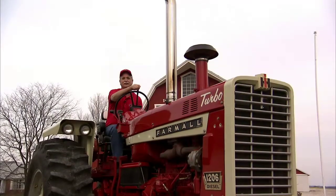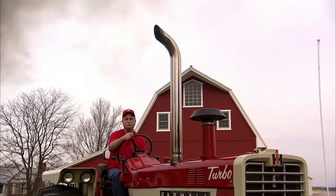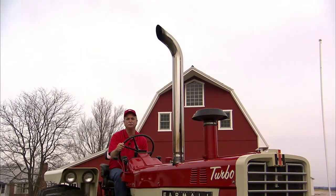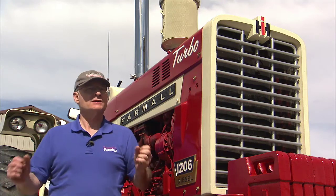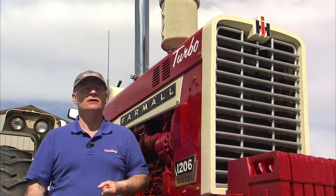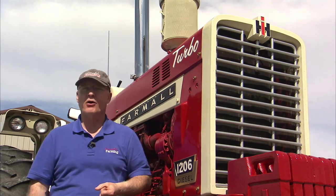The turbocharger, if you ever hear a 1206 run, has a special wind to it. They're just a great tractor — they show well, they clean up well, and it's just fantastic to be able to have one. Its 361-cubic-inch six-cylinder turbocharged diesel cranked out 112 PTO horsepower at the Nebraska tractor test.